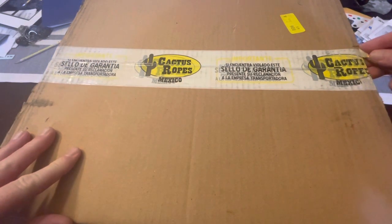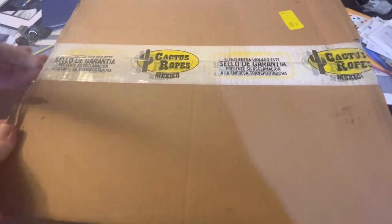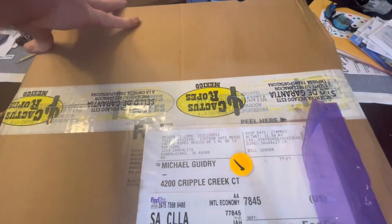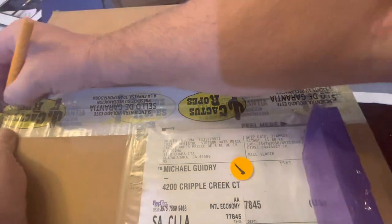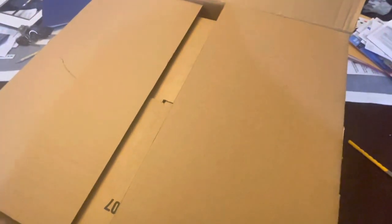Obviously, this is going to be something Western. So let's give this a little bit of an opening here and we'll see what we got inside. Very nicely sealed here. I have been very, very excited waiting on this.